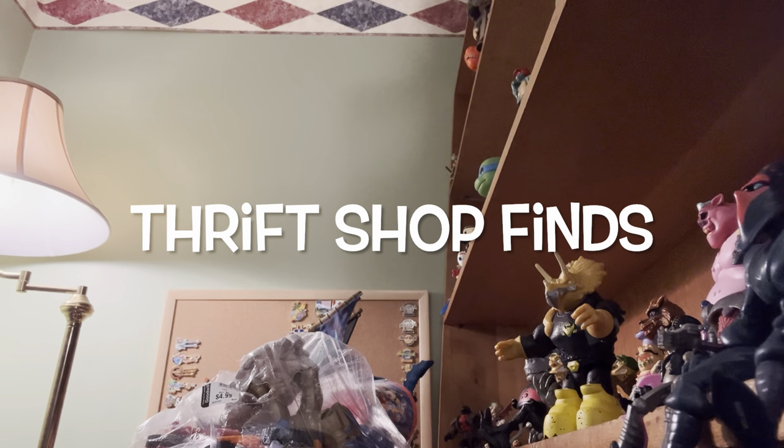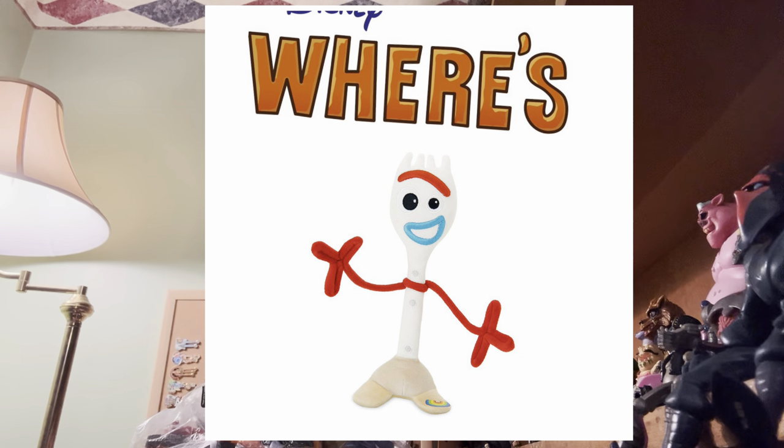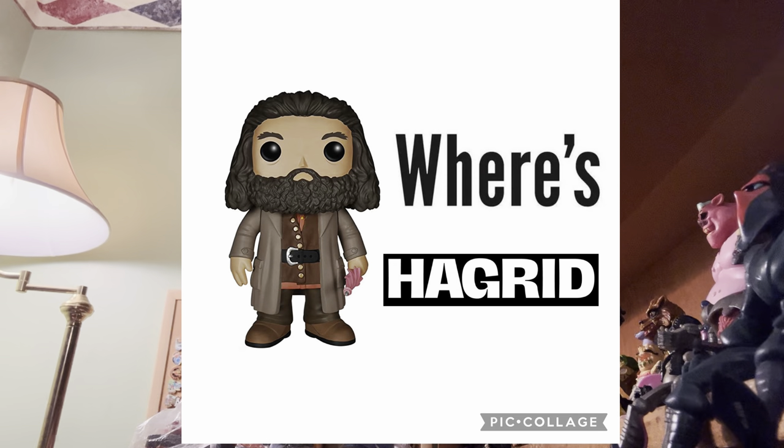Hey guys, and welcome back to Thrift Shop Finds, where we go out to the thrift shops and see what we can find. Today we went to Goodwill. I got two bags and a pirate ship, and we'll show you what we got here in a second. We're going to play Where's Forky — Little Forky's hidden somewhere on the set. And then we're also going to play Where's Hagrid. Big Hagrid and Little Hagrid are hidden somewhere on the set, so it's your job to find them too.